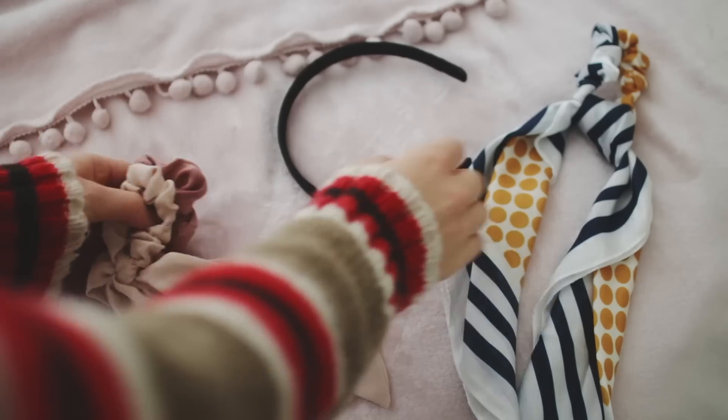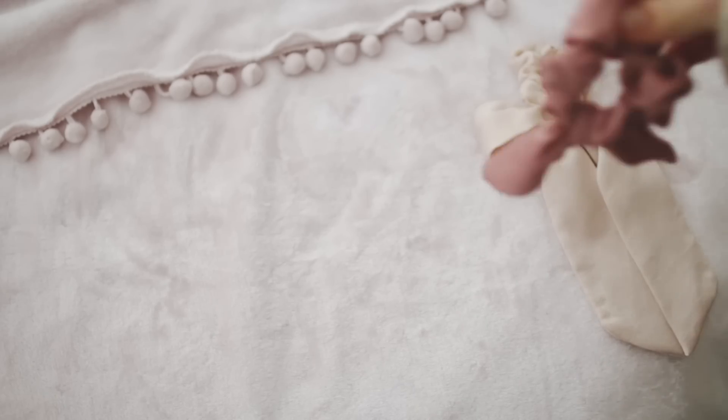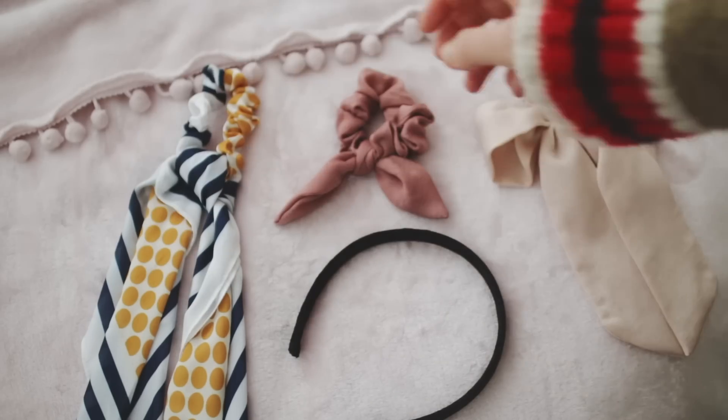Wearing cute accessories and jewelry really adds a lot to an outfit, so that is definitely something you should do to make your outfits more interesting.